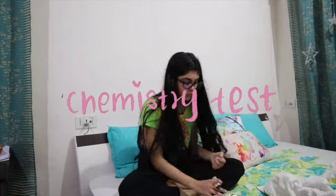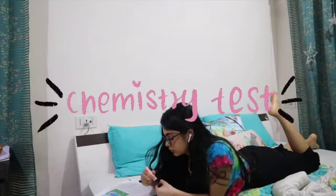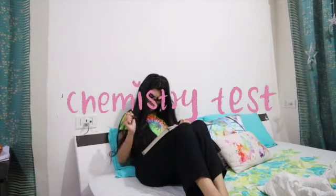I got my coffee, and the next thing is to study for my chemistry test. Here I am on the bed, reading from my textbook — I also just went through the syllabus.